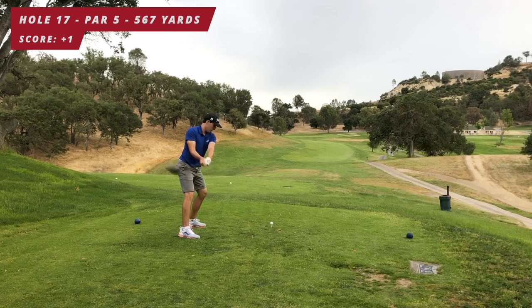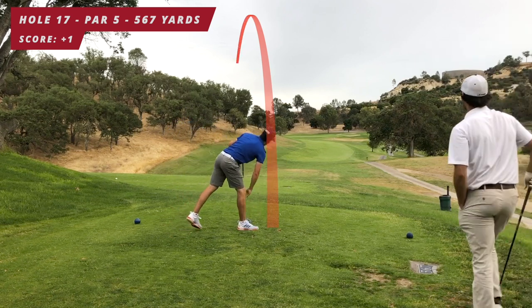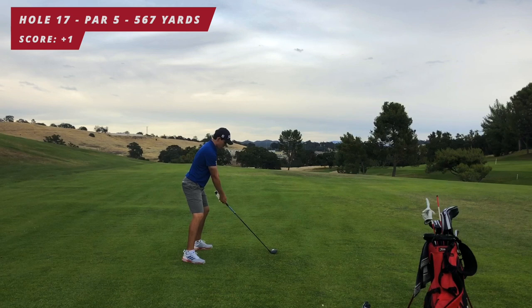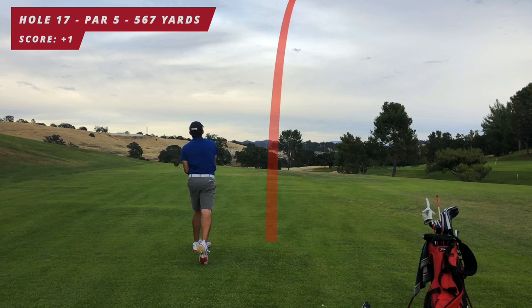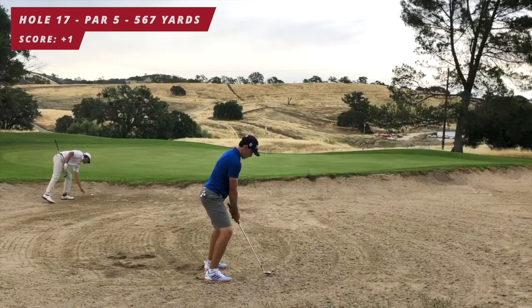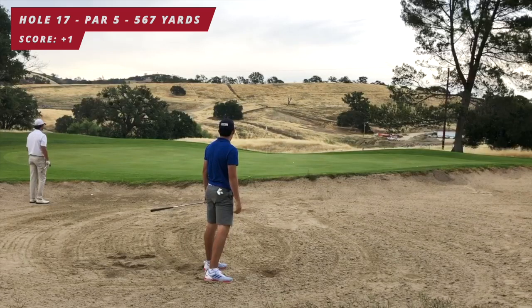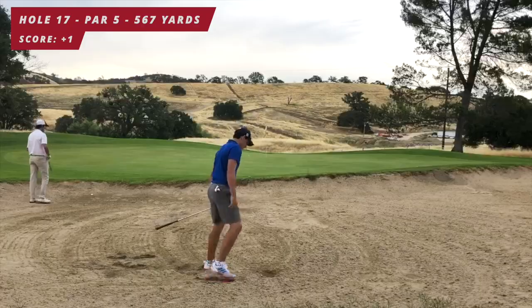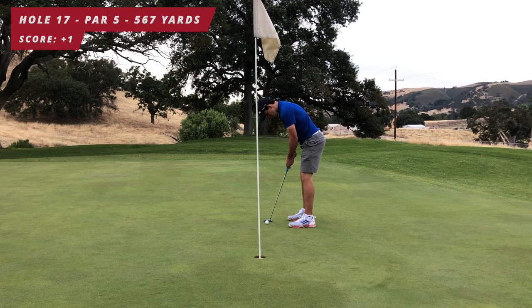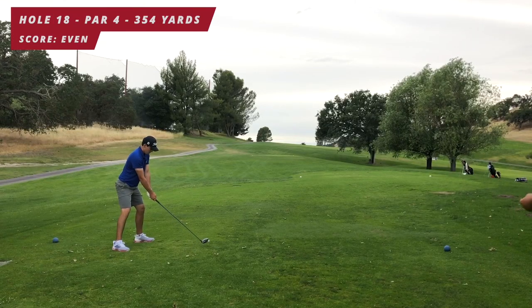My favorite tee shot: dogleg left, 567 yards. I hit a massive beautiful draw right over the trees, cutting the corner. Probably 250 yards out, hit a little three wood — ended up pushing a fade into the greenside bunker. Third shot on this par five: sloping away, right to left, downhill — tough shot but plenty of green to work with. I hit a great bunker shot, leaves me about five feet for birdie, great stroke — birdie! Back to even par.